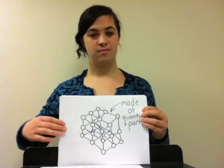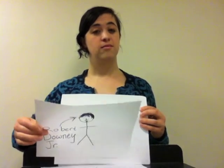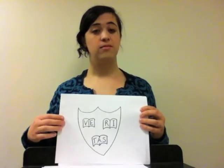I am the very model of a modern quantum theory quark. I make up everything you know, from protons to electrons. Don't think I'm the smallest thing you can find — I'm smaller than an atom. Do you understand me?